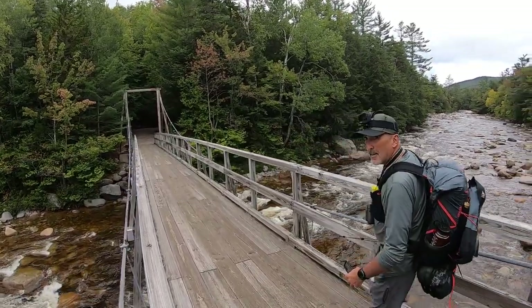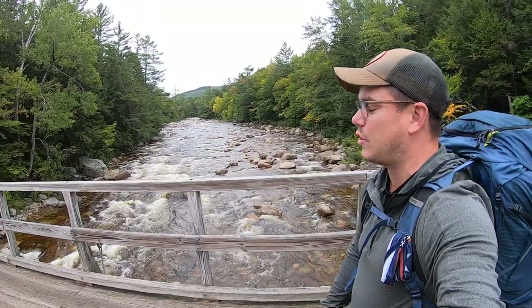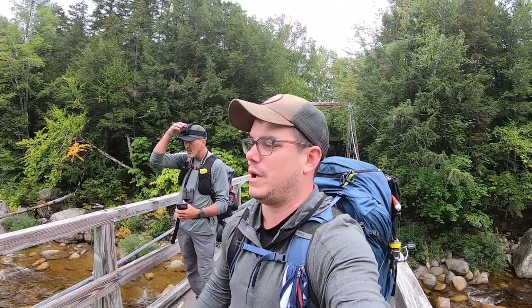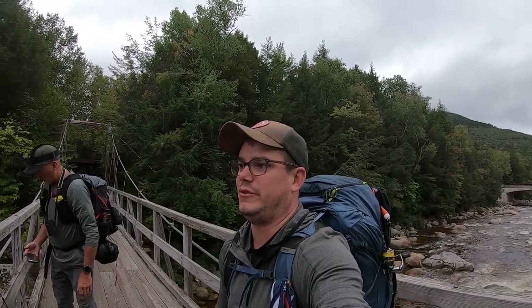Say hello Mike. Hey! We are crossing the Pemigewasset River — I think this is the east branch. The water is flowing, which we're excited about. We're going to head down the Lincoln Woods Trail and do some camping at the Black Pond Trail, fish the remotely stocked trout pond there.